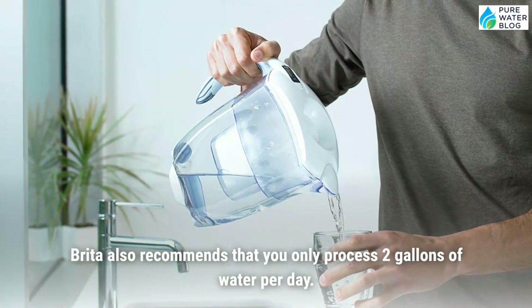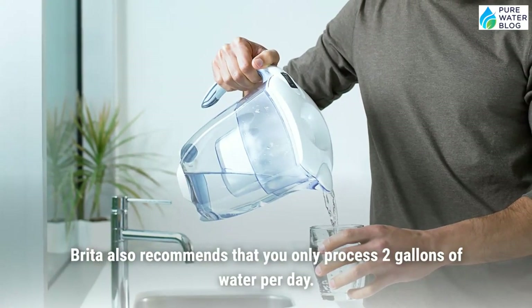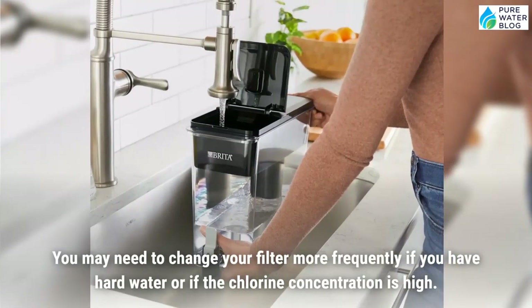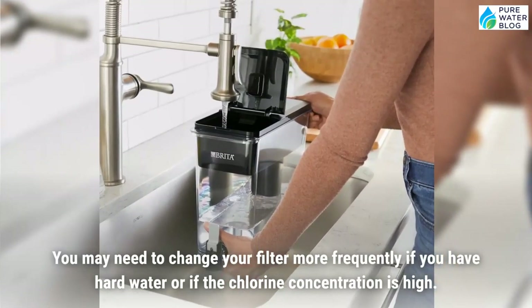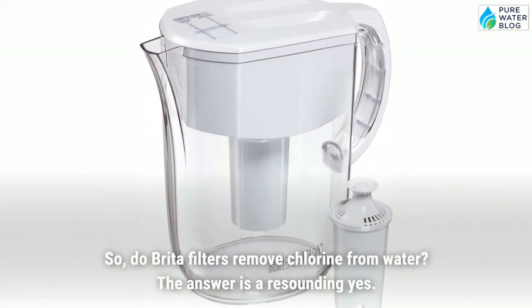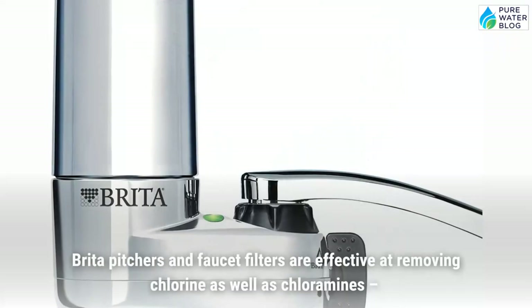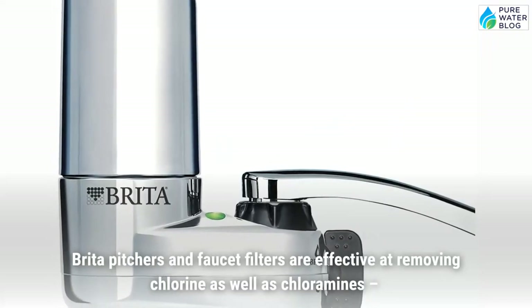For best performance, it is recommended that you change your Brita filter after it treats 120 gallons of water. This works out to every 6 months for the average family. Brita also recommends processing only 2 gallons of water per day. You may need to change your filter more frequently if you have hard water or if the chlorine concentration is high. So, do Brita filters remove chlorine from water? The answer is a resounding yes.